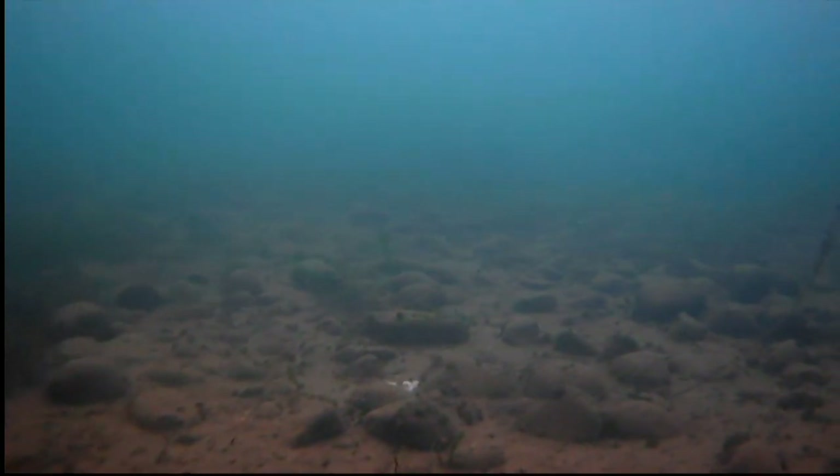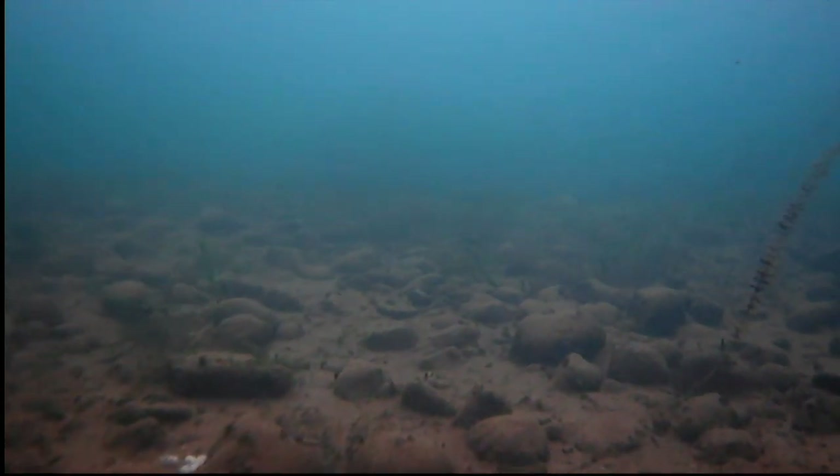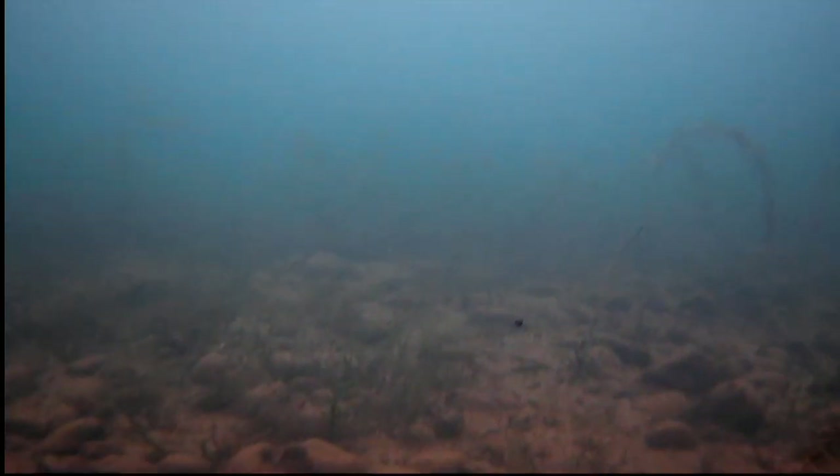Welcome to Dr. Sonar Training. Let's talk about understanding the lake bottom. The combination of weeds and rocks often produce fish. I like areas that have lots of structure and cover because they just hold more fish.